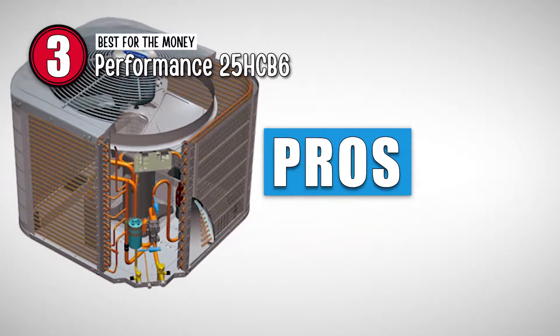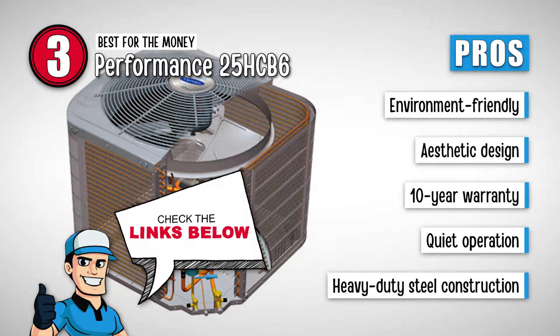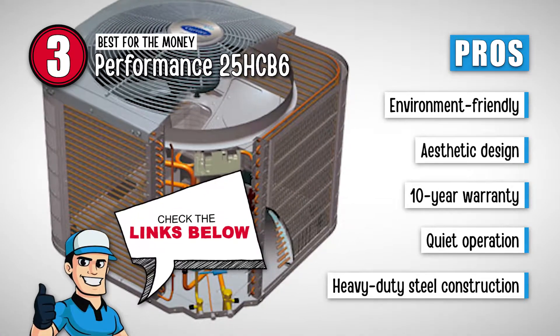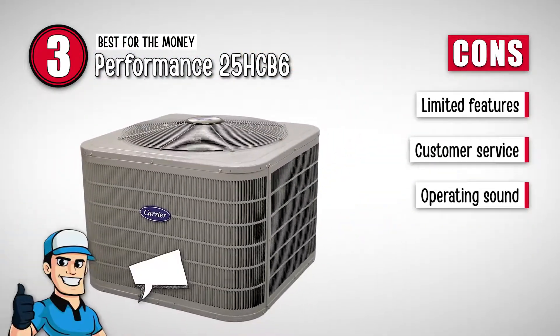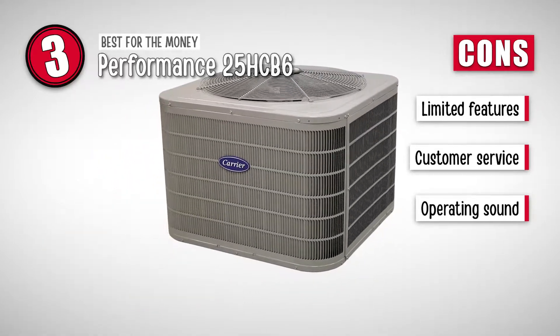Its pros are: it's an environment-friendly model, it has an aesthetic design to go with your space, it's backed by an impressive 10-year warranty, it's quite silent in its operation to increase comfort, and it has heavy-duty steel construction for enhanced reliability. However, it has limited features available, the customer service is not good, and the sound is not as low as advertised.